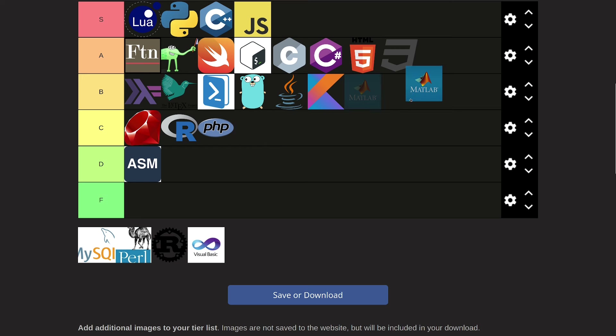Matlab. The thing with Matlab is it really depends on who you are — it could fall anywhere from S to F tier. For a software developer you really don't need Matlab at all, so it would be F tier, but for an engineer it could be S or A tier. Since this video is more for software developers, I'm gonna say Matlab is in C tier — it's one of those things you don't really need unless you're doing engineering.